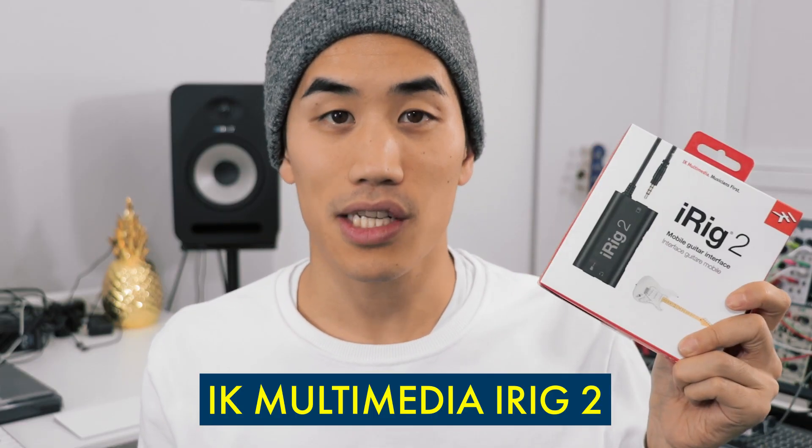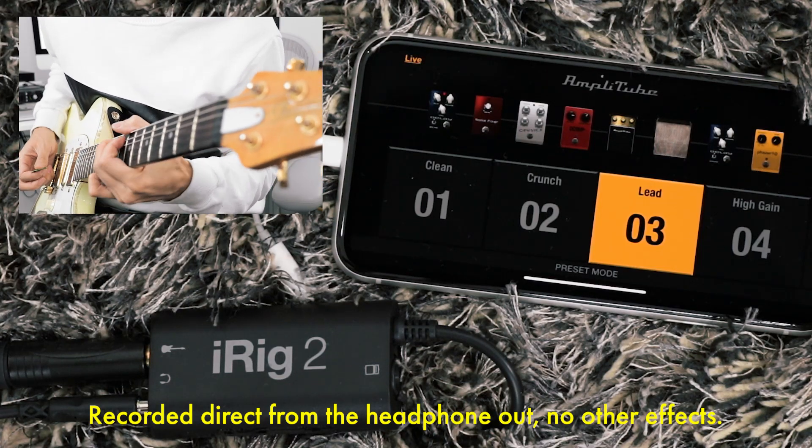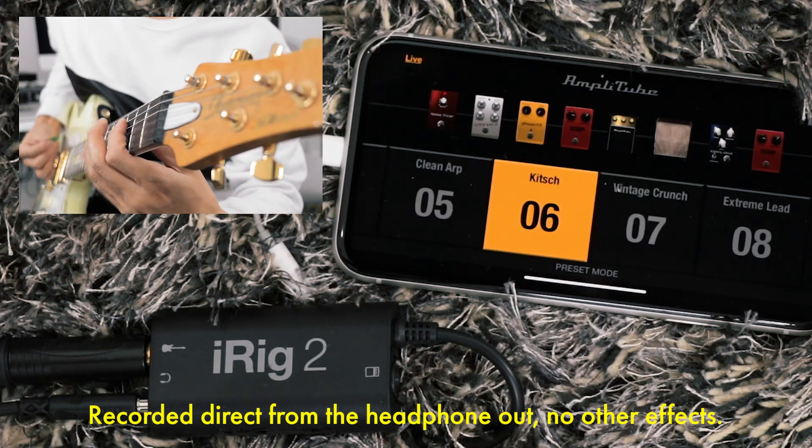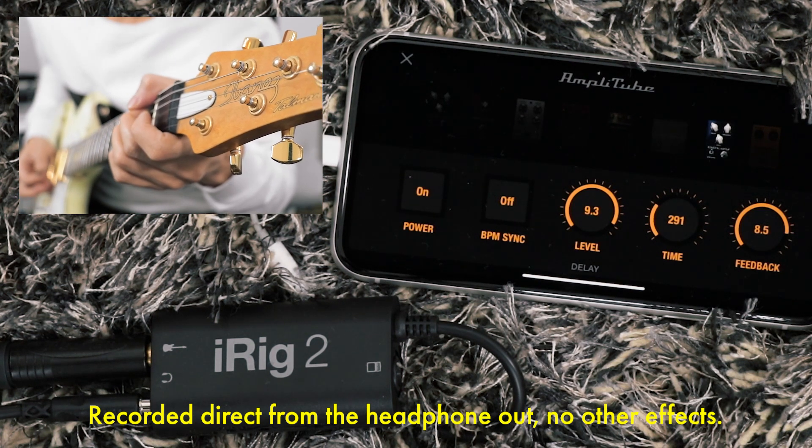Item number three, the iRig2 from IK Multimedia. This little thing lets you plug a guitar into your tablet or phone. It works on all iOS devices and select Android devices, and so what that allows you to do is play your guitar into any apps that accept audio so you can process it. IK Multimedia also makes an app called AmpliTube, and there is a free version of it, which gives you access to a whole bunch of different guitar and bass effects as well as amp simulations which you can play through your headphones or through another speaker or a real amp. I'd recommend the iRig2 to beginner guitarists or people who want to play in headphones with different effects and amp sounds, or people who like to travel and still play guitar and don't want to bring pedals or amps with them.